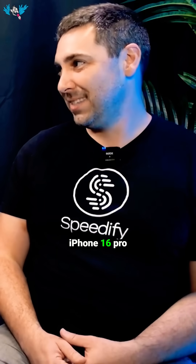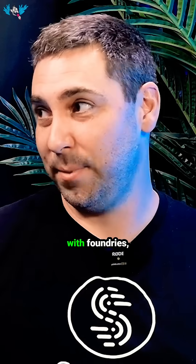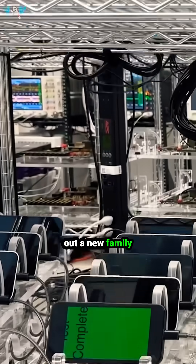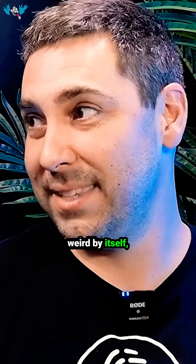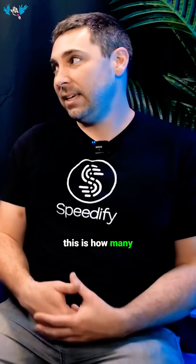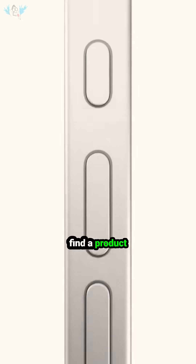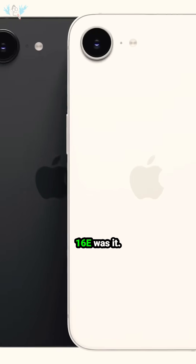They don't want somebody buying an iPhone 16 Pro and finding out it has the Apple chip that doesn't do millimeter wave. Obviously they have excellent relationships with foundries, but anytime you're rolling out a new family of chips — and radio is really weird by itself — it's really tough. Looking at forecasting and saying, okay, this is how many working chips we think we'll be able to make this quarter, they needed to find a product slot that lined up with that. And the 16e was it.